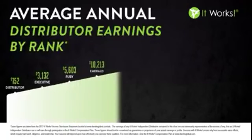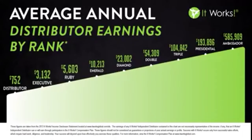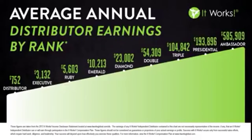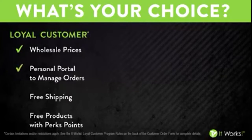Now that you can see how simple our three-step system is, maybe you're asking yourself, what can I actually make with this company? Where can I go? Whatever you're looking for, I am so confident that It Works can be the solution for you. And it really just comes down to making a choice. You get to decide. You can become a loyal customer and purchase our products at wholesale, start earning some perk points and get some of the additional membership benefits.